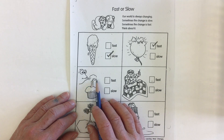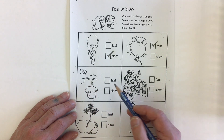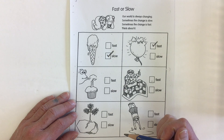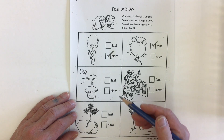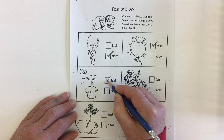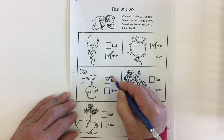Here we've got somebody blowing out a candle — maybe it's a birthday candle on their cupcake. Is blowing out the candle something that happens fast or something that happens slow? I think that happens pretty fast, so I'm going to put my tick mark here for fast.